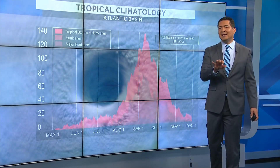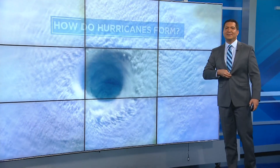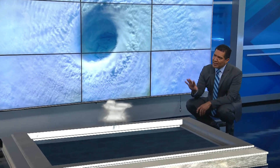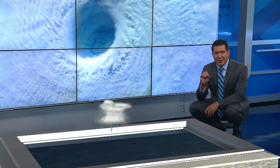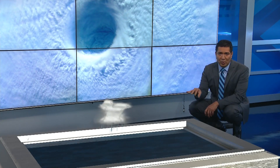But for a hurricane to look like this, certain elements need to be in place. Come down here with me. It all starts with one drop of rain, one lone thunderstorm above the ocean. Now because of the spin of the earth, circulation starts within this storm. But you've got to have the right ingredients to get beyond this point.